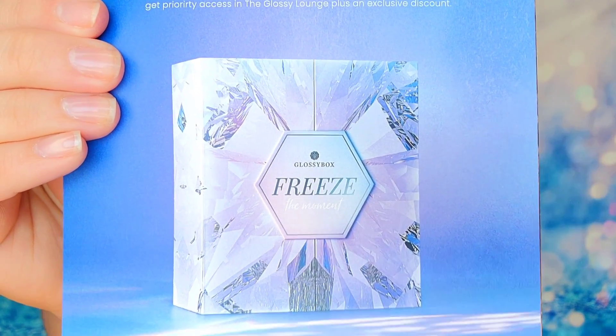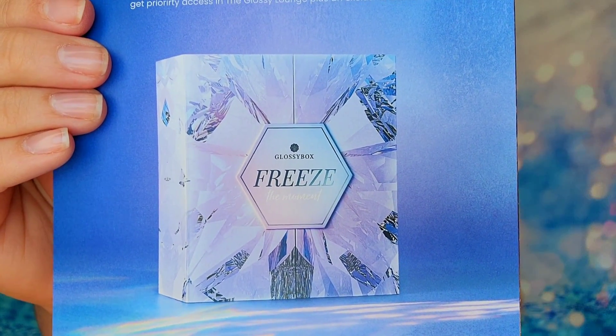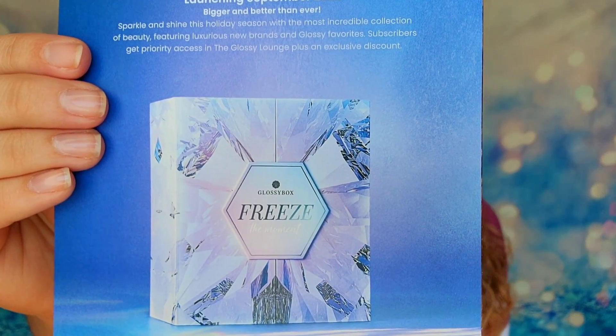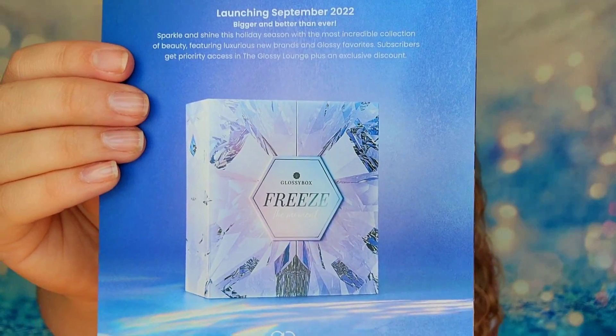On the back, we have the Glossy Box advent calendar launching September 22nd. It's called 'Freeze the Moment' and look at this box — it looks like an icicle, it's so pretty. I had not even heard about this box until now; this is the first time seeing it. So I would stay on the lookout for that and check their website — I'm sure they've got details somewhere on this, but it looks really good.